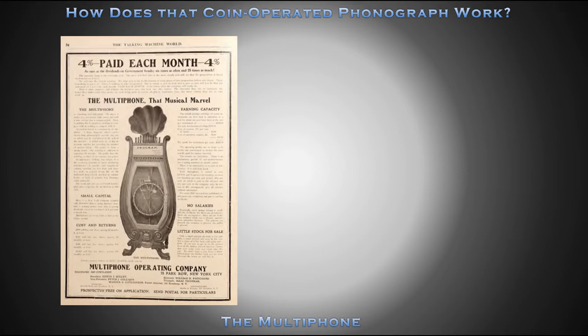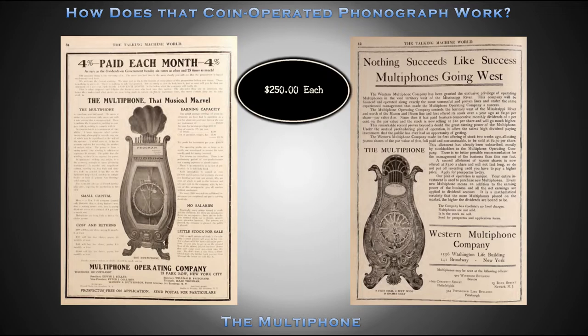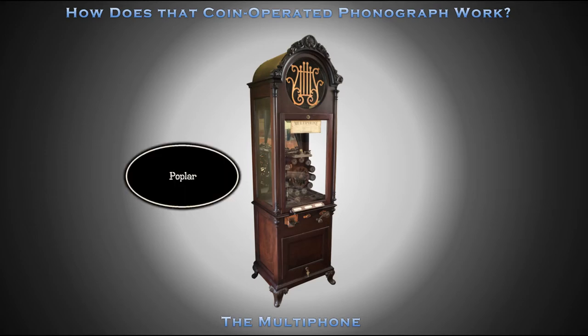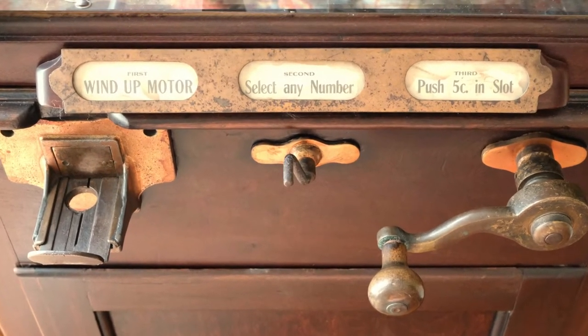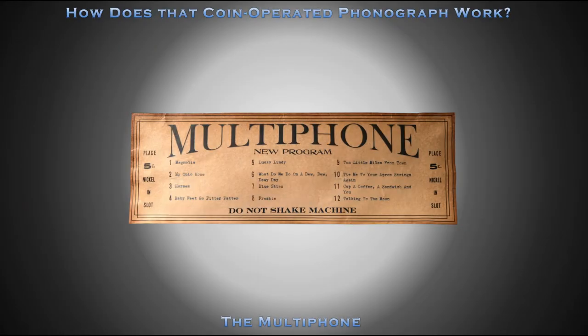The Multifone Operating Company and Western Multifone Company purchased Multifones for $250 each. The carved case looks like mahogany, but it is constructed of poplar, stained to appear as mahogany. Operating instructions are displayed in a metal panel on the front of the machine behind three glass-covered windows. The patron is instructed to first wind up the motor, then select any number, and finally push 5 cents in the slot. Tune selection is announced by a prominent paper sign, with titles and numbers corresponding to the numbers on the cylinder carousel.